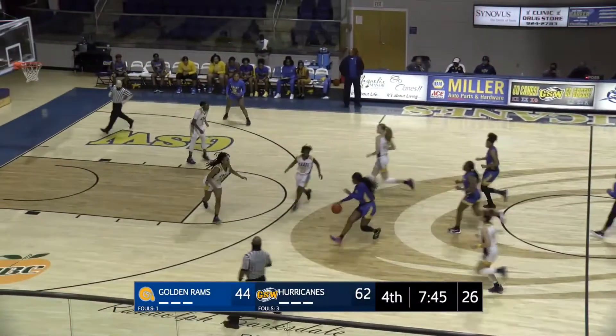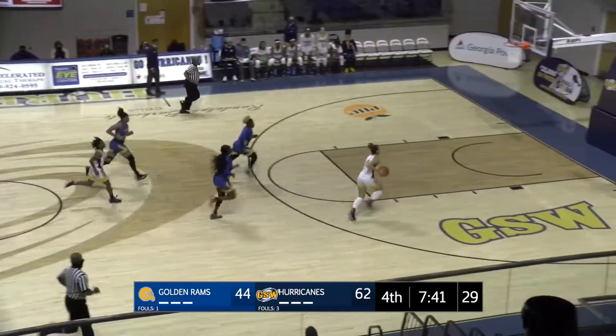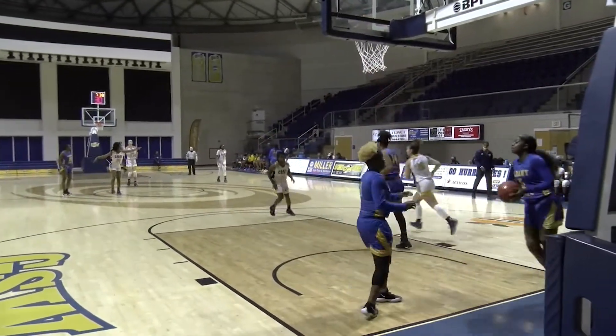Brielle Johnson going to have it knocked away by Julia Store. Store up — layup and good. Julia Store with the bucket, she now has seven.